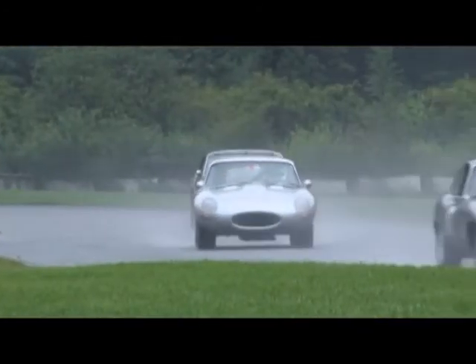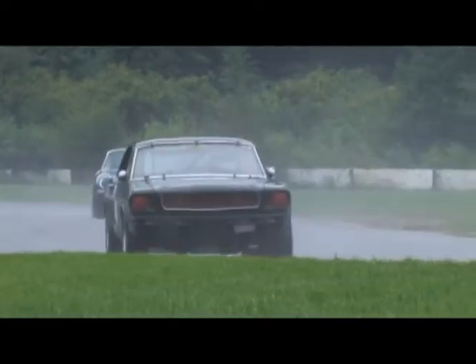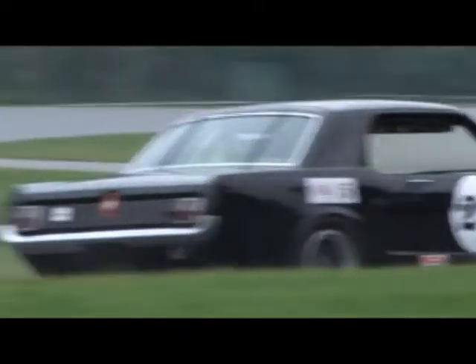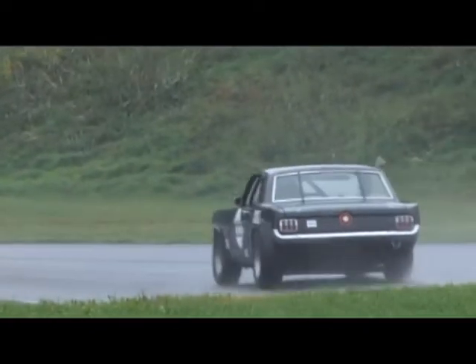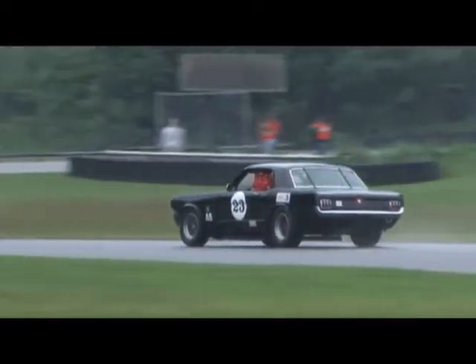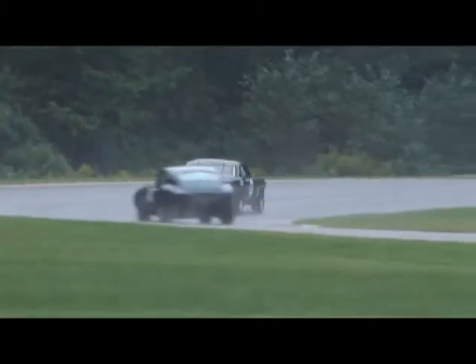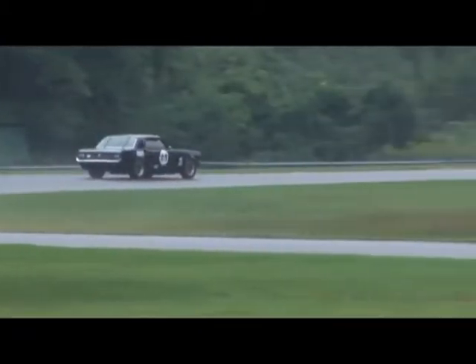How do you like Lime Rock? It's fantastic — I'm going to steal an American word here, and it's awesome. We love this place, but we're from this area and we're used to the tight track. The Mustangs do well here. It's a very tight track — it's like a mix of a couple of tracks in the U.K. I normally race a Jaguar XJS in the U.K., so this is a completely different ball game. Home is in the UK.